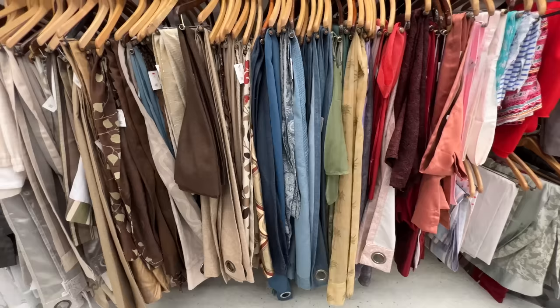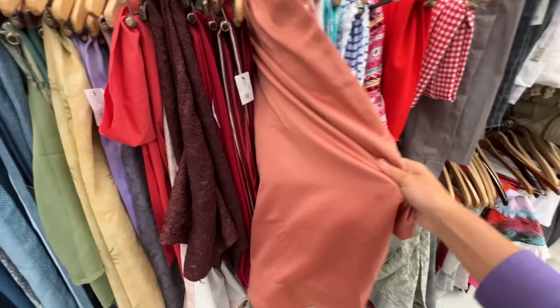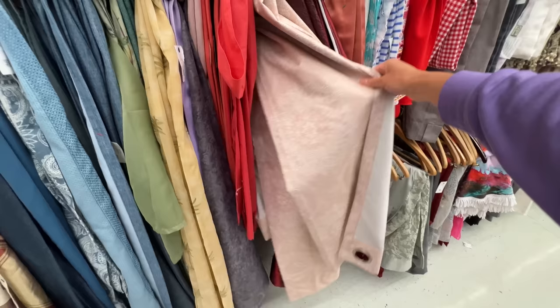The fabric aisle is absolutely loaded today. If you like to do any kind of small upholstery work, curtains — especially the brocade, the thicker kind — are wonderful for reupholstering a chair seat or a little footstool. It's much, much less expensive than going to a fabric store and buying fabric by the yard. There are some really cool prints in here, and most of these, since they're curtains, are double lined.